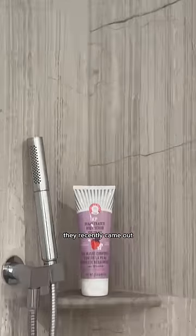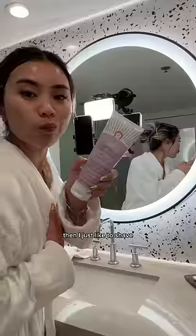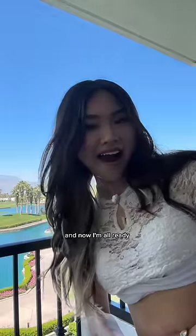I start off by showering. They recently came out with a strawberry one — it smells so nice. I lather this on; this is exfoliating my skin as we're speaking. And then I just like to shave. I shaved off camera, and now I'm all ready for the festival grounds.